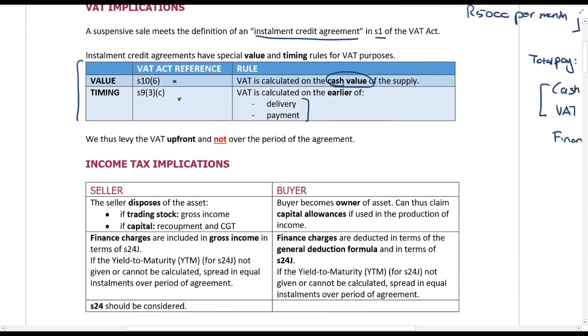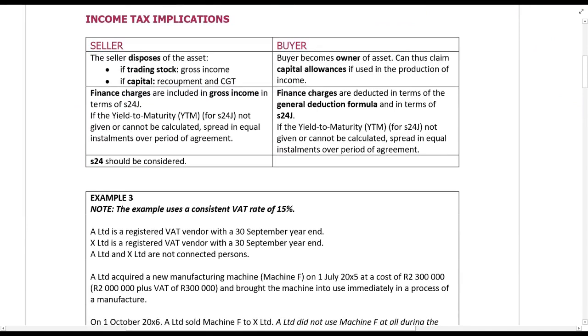Now let's go into more detail on the income tax implications for both the seller and the buyer. When the seller sells the asset on day one, the disposal is treated according to normal rules — if it's trading stock it's gross income; if it's a capital asset you calculate recoupment and CGT. The buyer becomes the owner of the asset and can claim capital allowances. The finance charges calculated via the amortization table will be gross income for the seller and a deduction under Section 24J for the buyer.